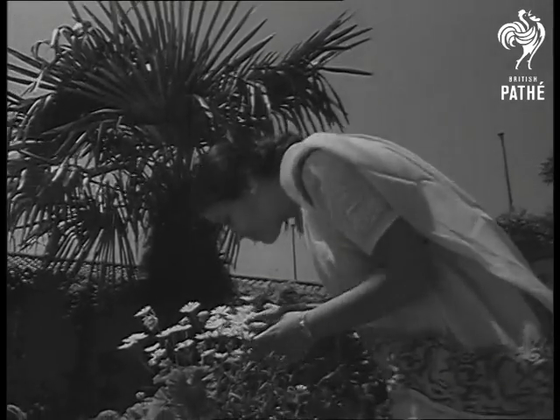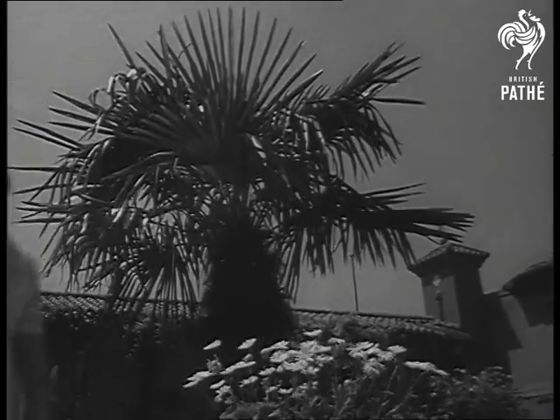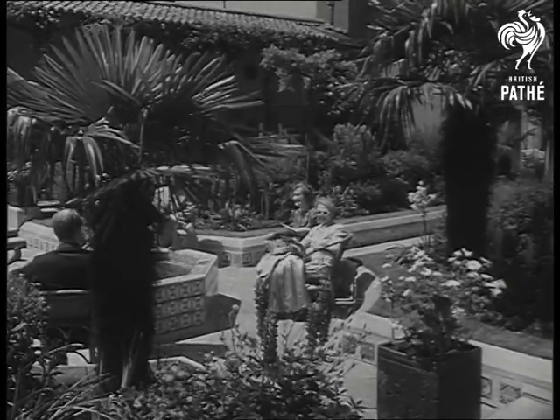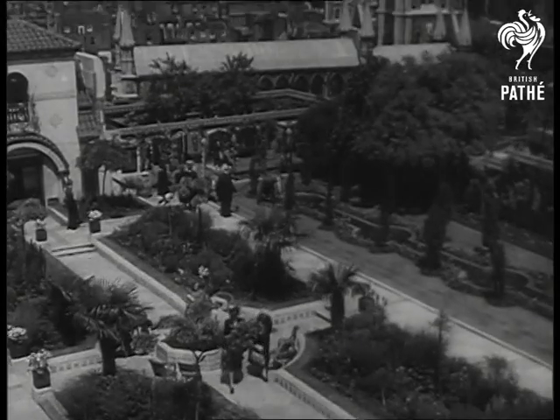Yet nowhere is the depth of soil more than three feet. The London Wonder, aptly named the Gardens in the Sky.